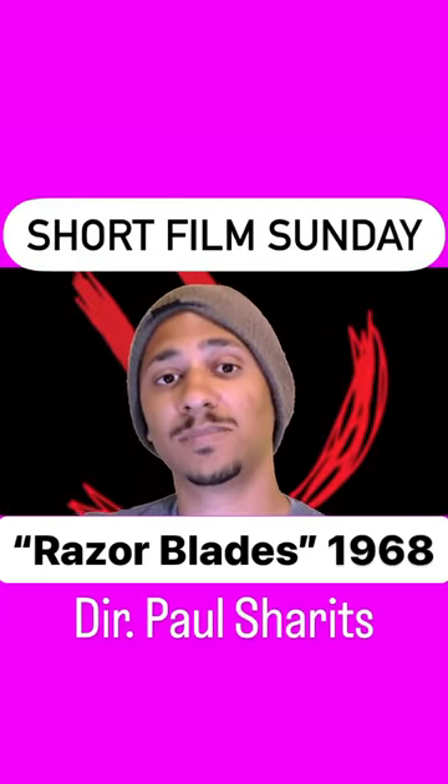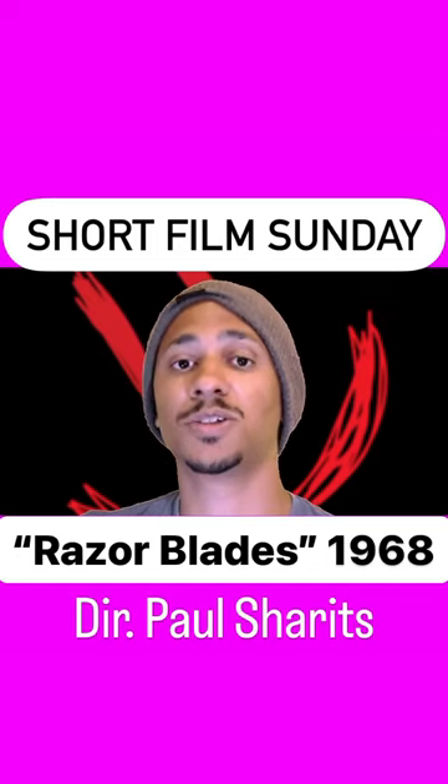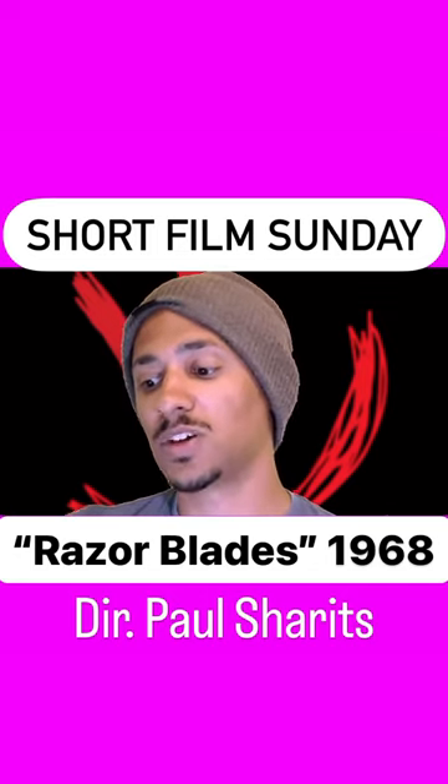Hi, film geeks. I'm a sticky Tyler-like substance, and I just saw a classic example of 60s avant-garde film that you should totally check out. It's called Razorblades by Paul Sharits. It's very much on the abstract structural side of film.